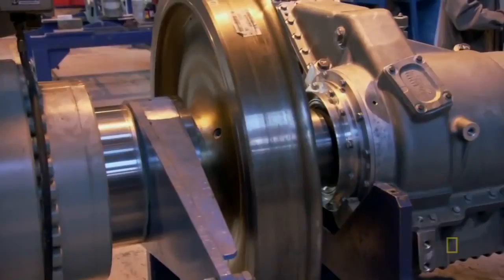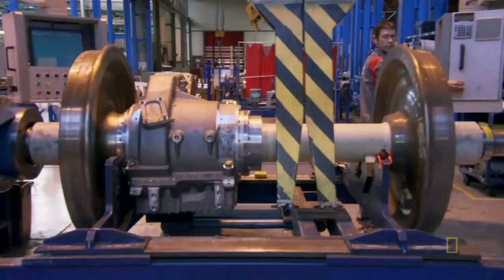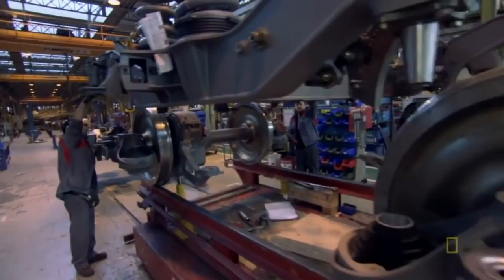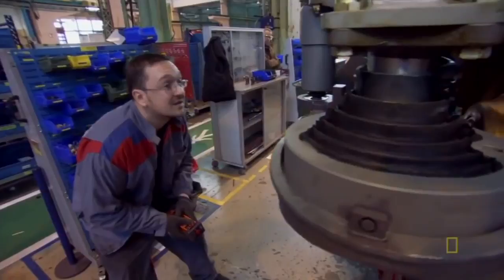This machine applies 120 tons of pressure to secure the wheels to the axle — enough to hold them in place forever. A calibrated arm keeps track of required distances. With the wheels secured to the axle, it's time to put on the bogey — it's kind of like fitting the train's feet into a pair of roller skates. If they don't get it just right, this bogey is not going anywhere.